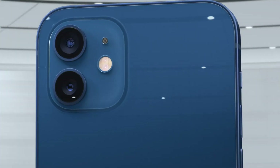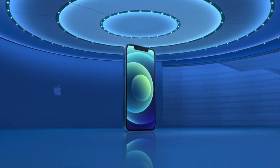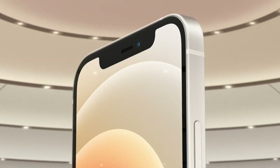Another key difference is in the colors. The iPhone 12 and iPhone 12 mini come in a variety of vibrant hues including blue, green, red, white and black. Meanwhile, the iPhone 12 Pro series comes in silver, graphite, gold and a new Pacific blue.